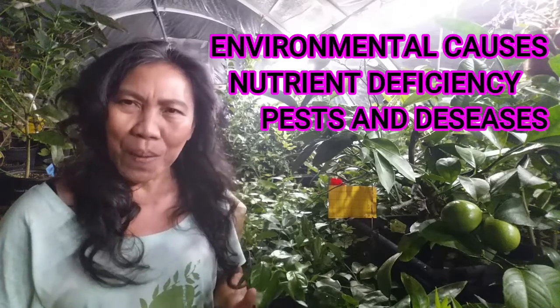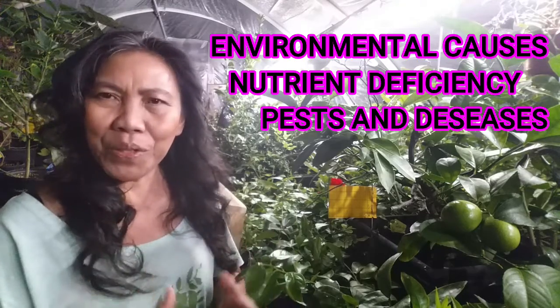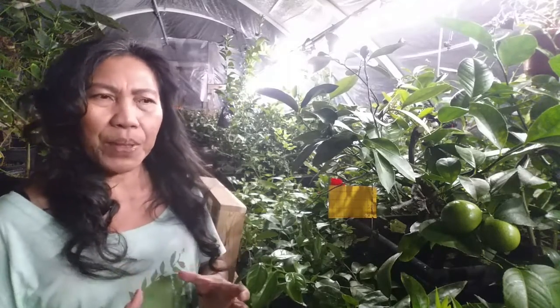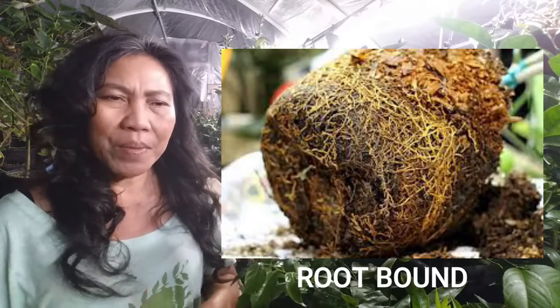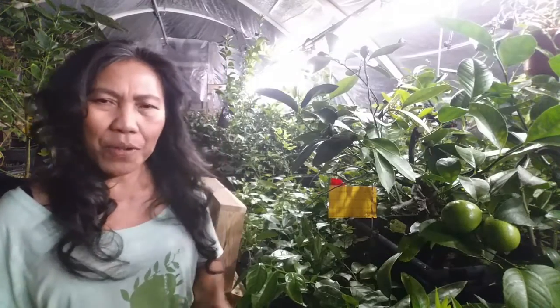Whether you grow your citrus in a container or directly in the ground, you must provide your tree with a proper environment. If you grow in a container, the container must be big enough for the mature tree so there is enough room for the roots to grow. It has to be breathable so oxygen can reach the roots, preventing the tree from becoming root-bound. A root-bound tree will suffer stress, lose leaves, turn yellow, and eventually die.